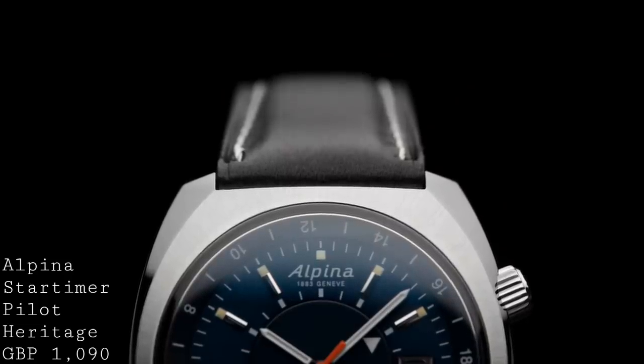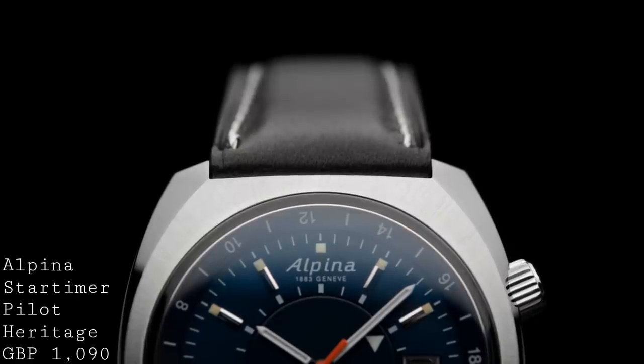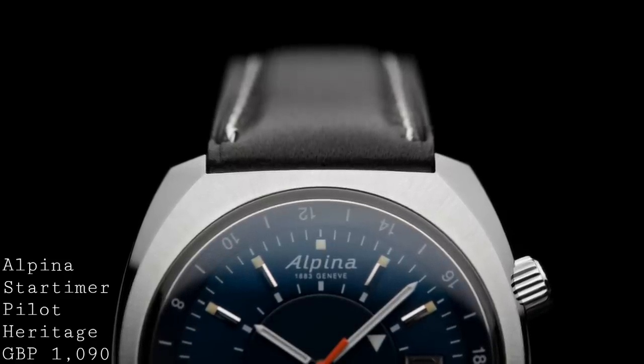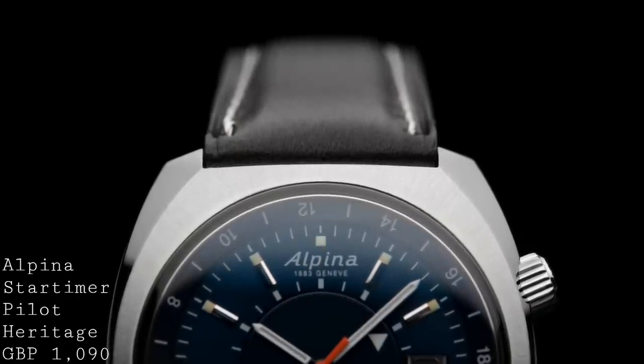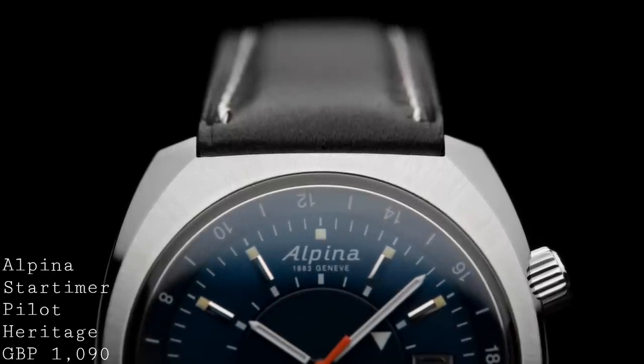For the price of £1,090 on a leather strap, I think this watch offers a great deal to a buyer — being something which is both quite robust with 100m water resistance, but also extremely elegant with its slim case and very classically correct design.